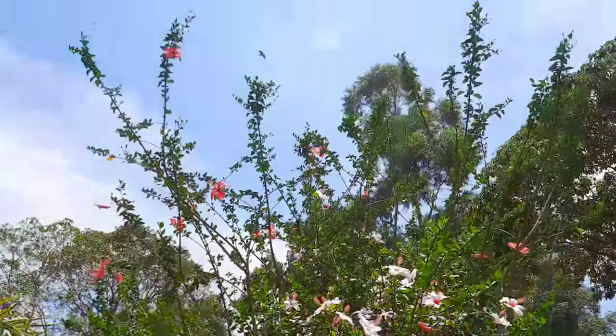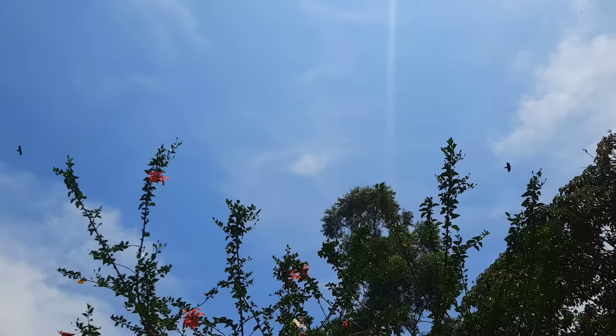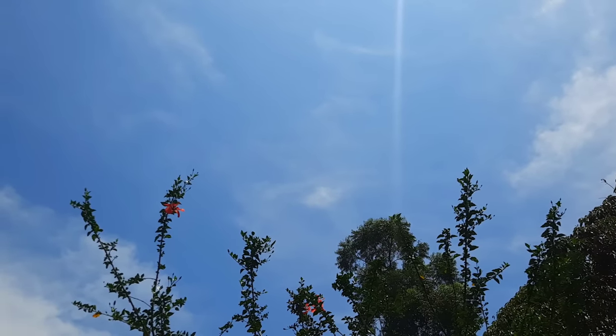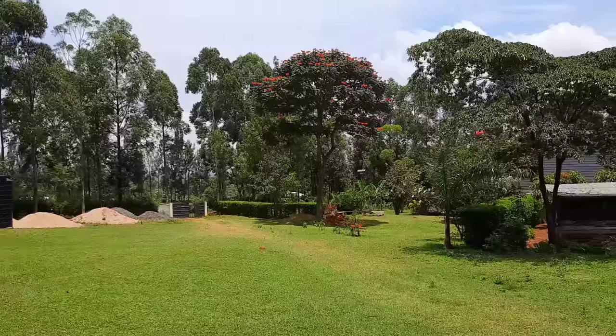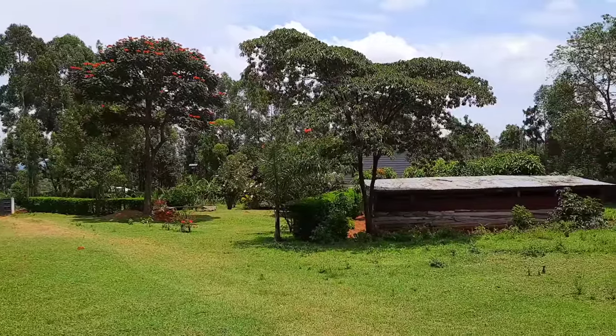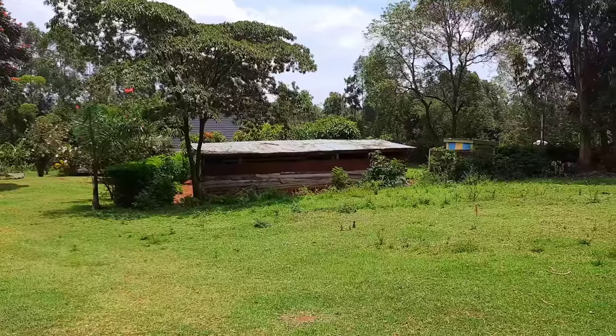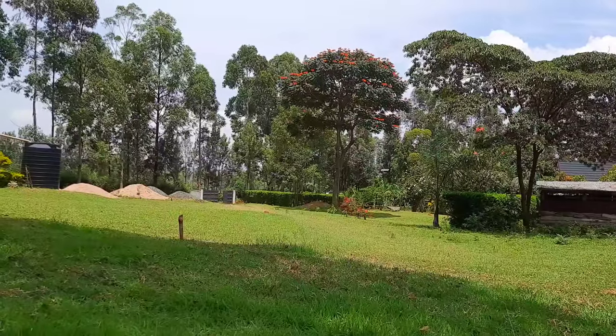The hibiscus are blooming — I think it's just their season; all of them look quite lush. You'll realize we have lots of open fields — these are where the cows graze. Thanks for watching, bye-bye!